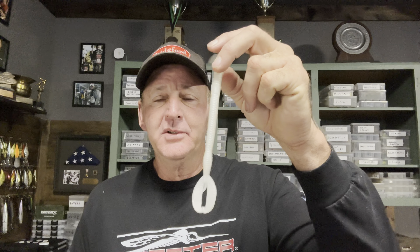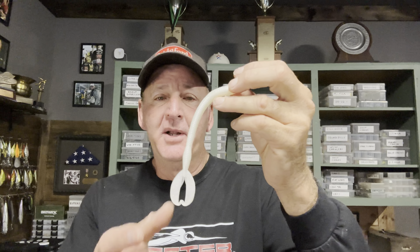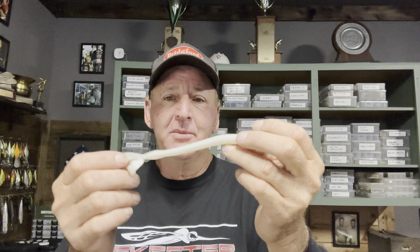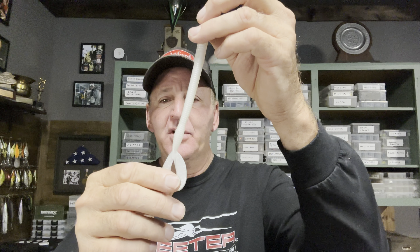The first one is a white Z Crawl Worm — this is a Zoom Z Crawl Worm in white. You may look at it and say that's an ugly-looking worm, but I don't fish this Texas rigged like a traditional worm with a slip sinker working it on the bottom. I use this in place of a swim jig. I'll put about a 1/16 oz bullet weight on it, Texas rig it, and just swim it shallow — throw it up on the bank, reel it a couple inches under the surface. This tail starts flapping and wagging back and forth, and I'll shake the rod tip — this thing goes through the water like a white worm.